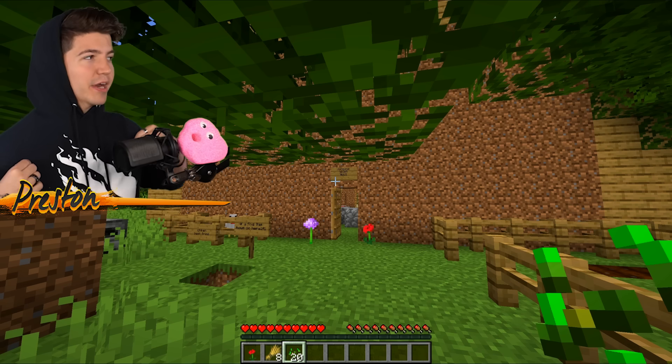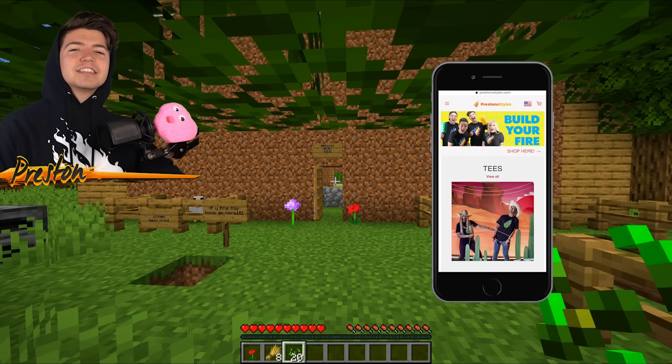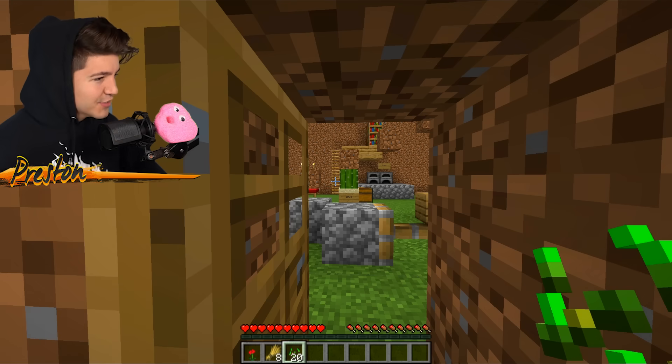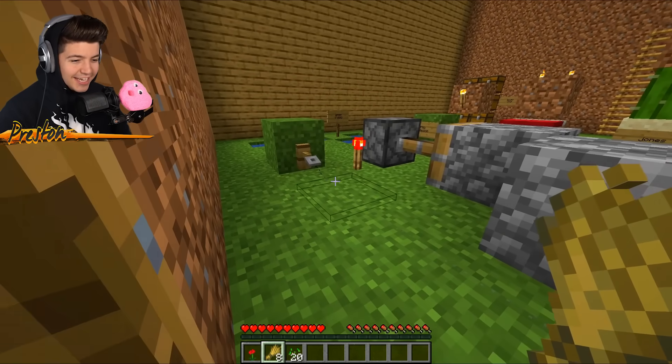He is lucky that I am wearing PrestonPlayz.com merchandise right now, and the link is down below in the description with tons of amazing brand new products for you guys in the winter season. We should probably stop memeing about his house and actually go inside and explore it. Is this a trap?